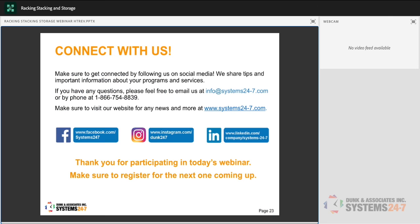Make sure to connect with us and follow us on social media — we share tips, important information, programs, and services. We also have new comic strips posted on social media with good health and safety messages. You can find us on Facebook, Instagram, and LinkedIn. Thank you so much for coming to today's webinar.